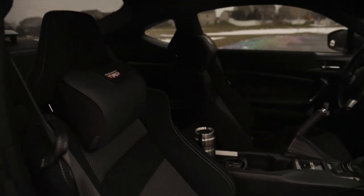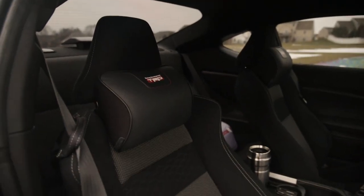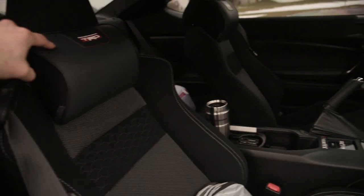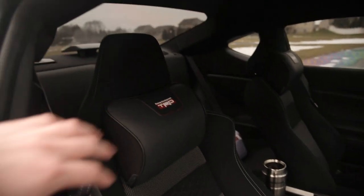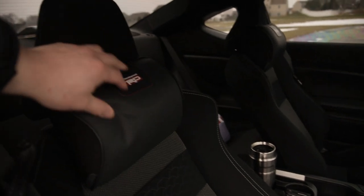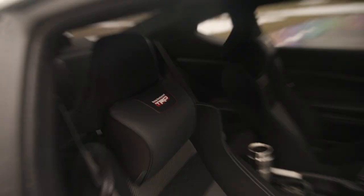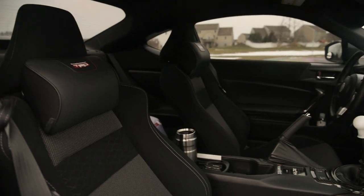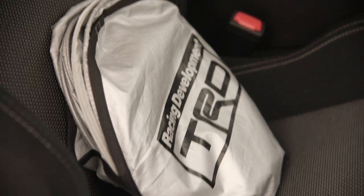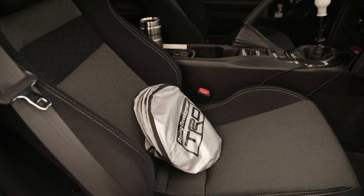Heading into the interior — again it's a work in progress. First up we've got some TRD neck pillows which make the seat a lot more comfortable and give you nice support on long drives. You can rest your neck here — it has a memory foam sort of feel. It's super soft. I don't think it's genuine TRD, probably just some Chinese brand with TRD branding, but it feels pretty good.